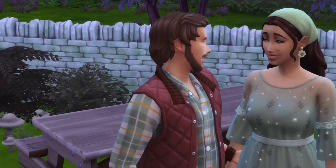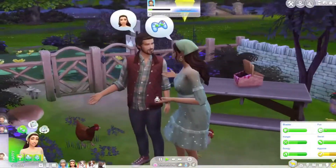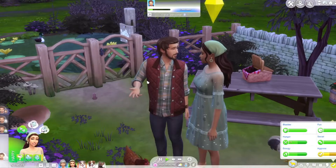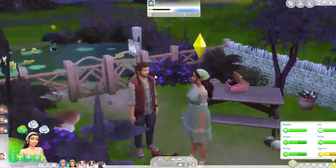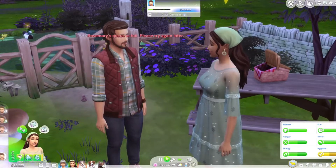I need to get a picture of these two because there could be something going on between them at some point. He's family oriented. I did give him his traits but I forget what they were, so I feel like I'm discovering them for the first time right now.